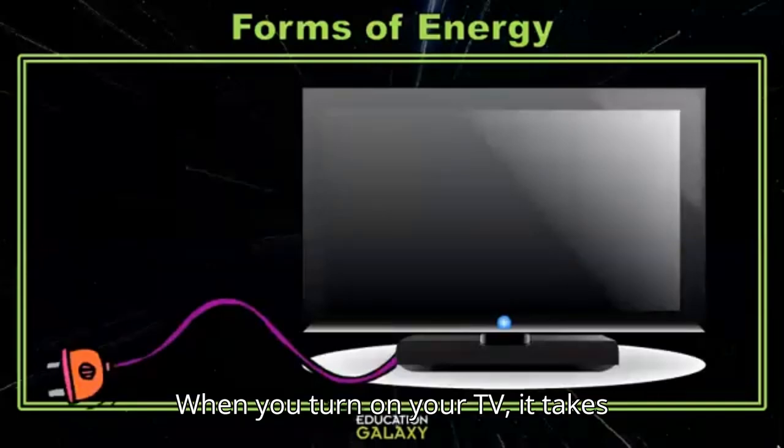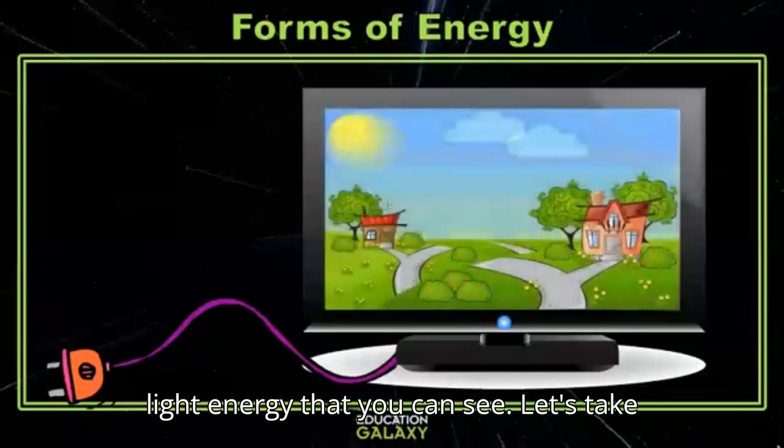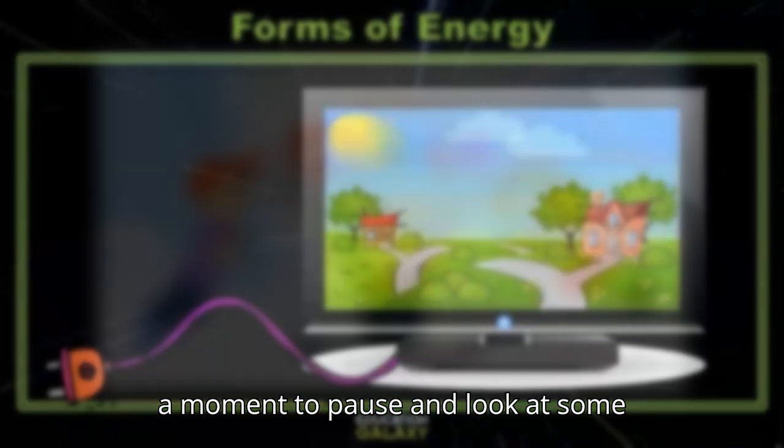When you turn on your TV it takes electrical energy, but it produces light energy that you can see. Let's take a moment to pause and look at some questions.